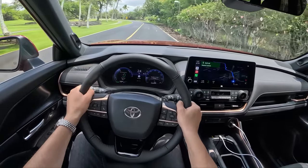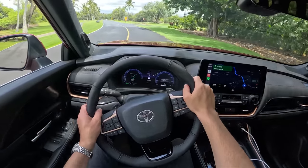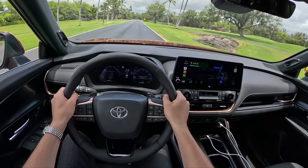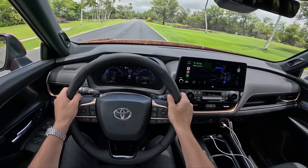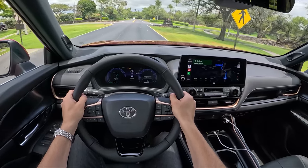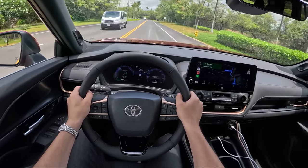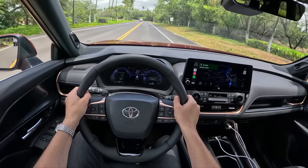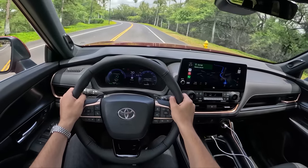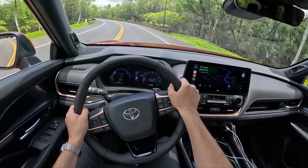Starting off, the Hybrid Max powertrain is really smooth — you can barely feel the shifts from the six-speed automatic. Part of that is the torque fill, part is the hybridization of this turbocharged 2.4, and all of it interacting. There's a lot going on in the background and you don't notice any of it. It's all very smooth, seamless, and beautifully integrated. Toyota's been doing a great job with their hybrid powertrains for a long time, and these Hybrid Max i-Force Max powertrains are just well done.